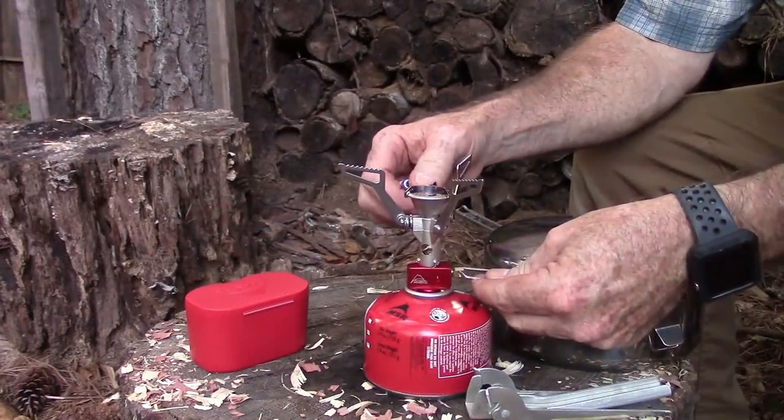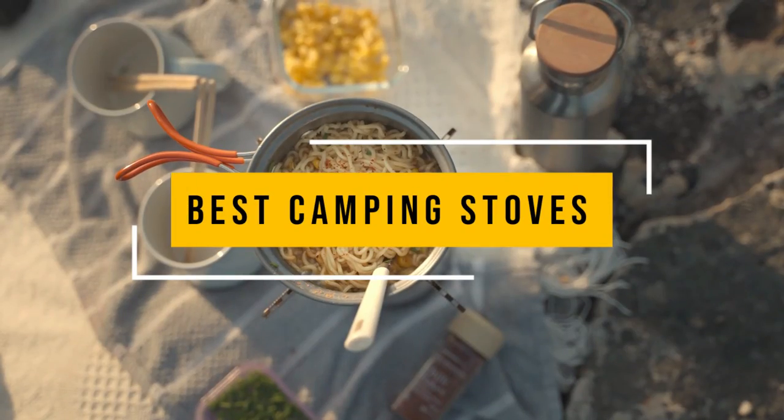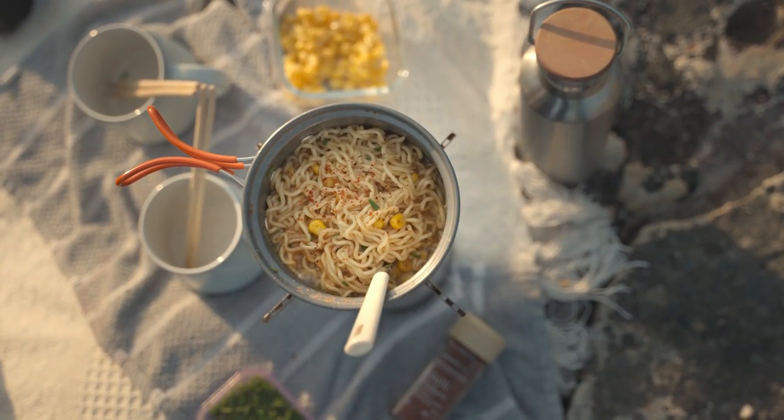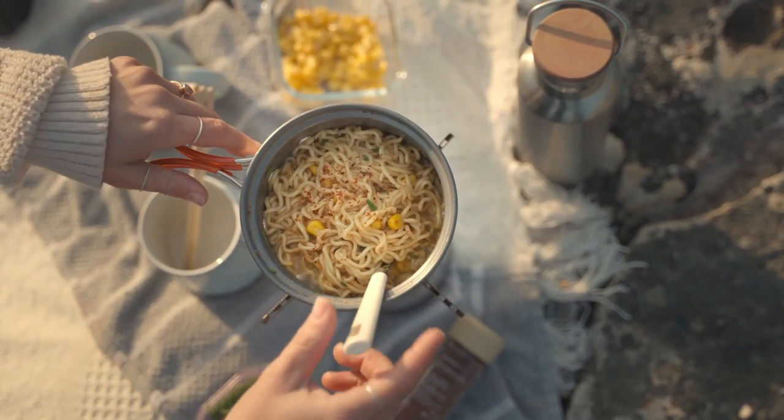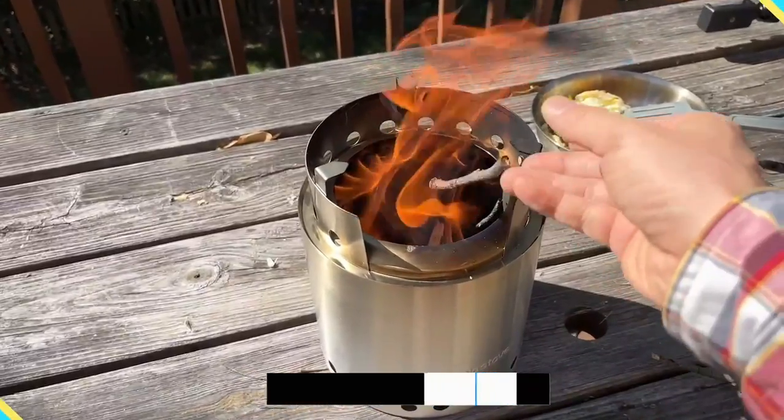In this video, we listed the top 5 best camping stoves in the market for you. We hope this video will help you find the best camping stove according to your need. You can find the purchase links for all the products mentioned in this video down in the description below.